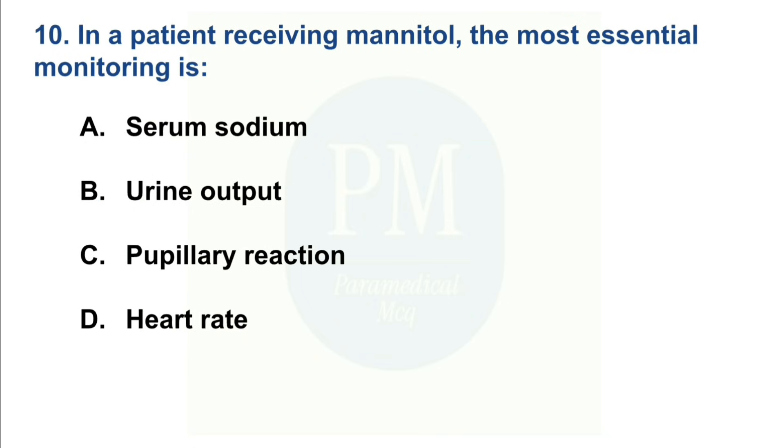In a patient receiving mannitol, the most essential monitoring is: Option A: Serum sodium. Option B: Urine output. Option C: Pupillary reaction. Option D: Heart rate. The correct option is Option B — Urine output.